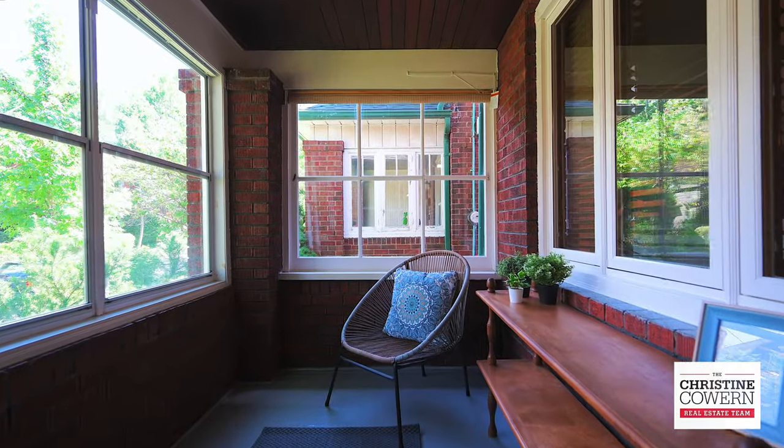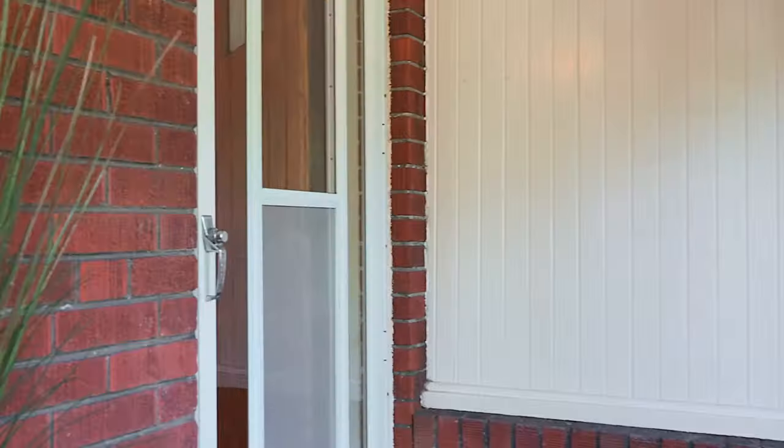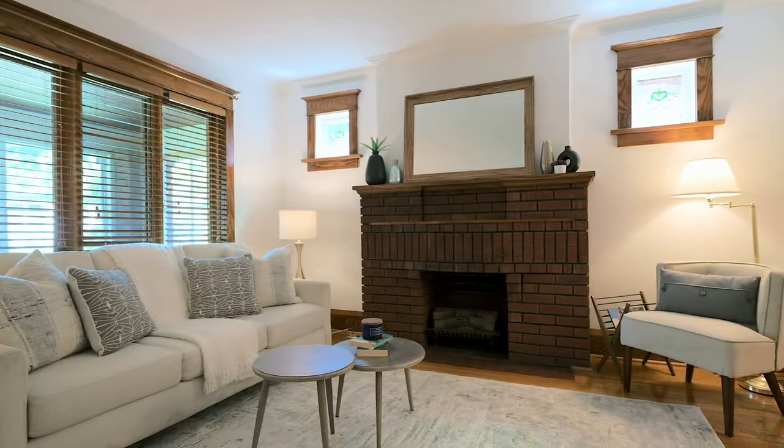The house has got a lovely screened-in sunroom and charming living space to call home. Look at the stained glass windows and cozy fireplace for those cold nights.